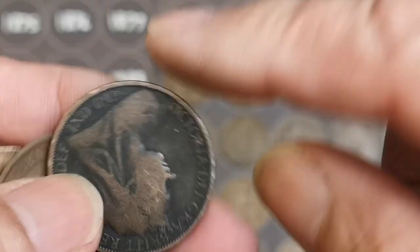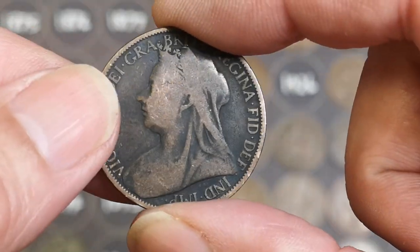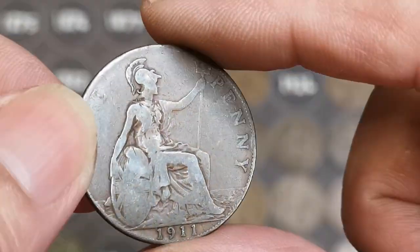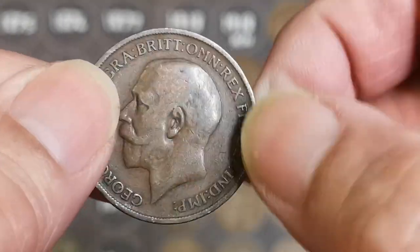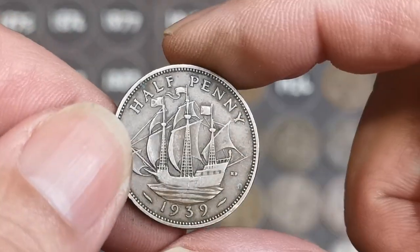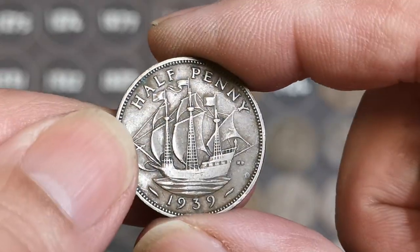1964. There's a Victoria, 1898 — I've got a better one than that though. 1911 — is that the Gobi X? The hollow neck at the back of the king's head? As you can see, it's not — just a common one. Oh, there's a hapenny — the Golden Hind, 1939, so that'll be George VI. There he is — Charles' grandad.